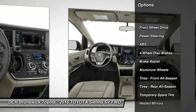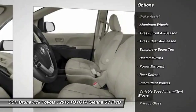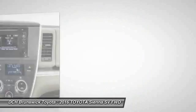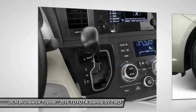Keyless entry, anti-lock braking system, steering wheel audio controls, backup camera, Bluetooth, adjustable steering wheel, power steering, aluminum wheels, four-wheel disc brakes, cruise control.